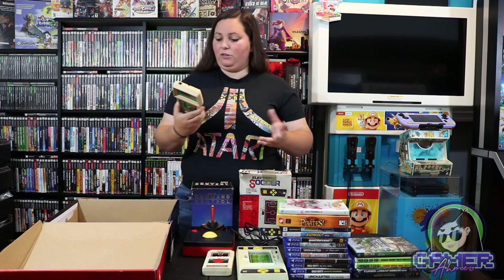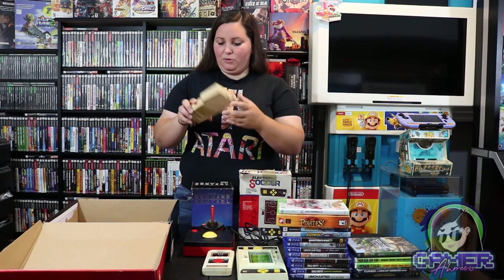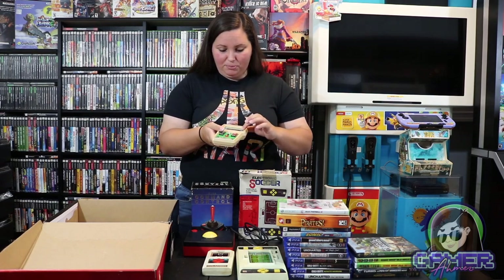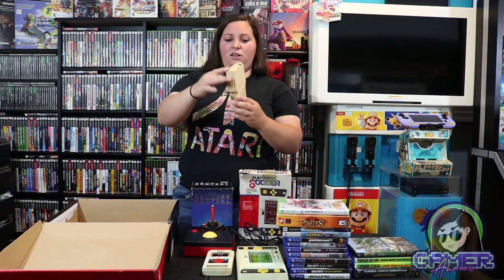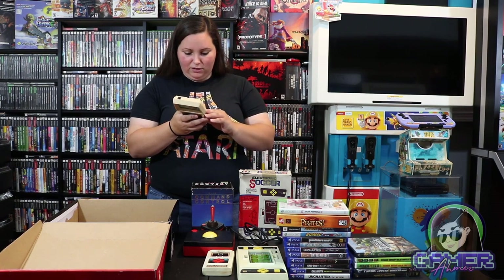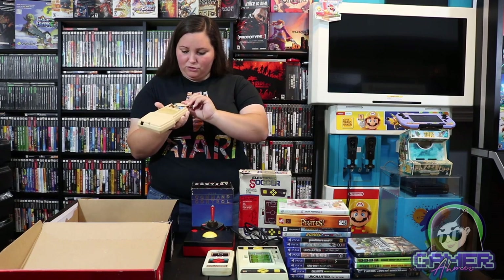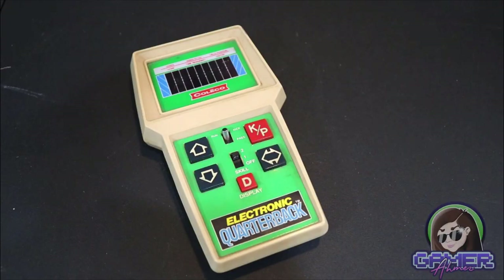Then on to this one right here — it has a little bit of wear on the back label and desperately needs a good cleaning, but it does work and is actually in pretty good shape on the front. It just has this different color to it, kind of yellow or more like brown. This is Coleco — a little bit older as well. Doesn't look like there's any battery corrosion though. This is the Coleco Electronic Quarterback.